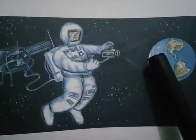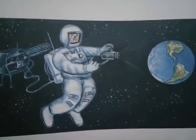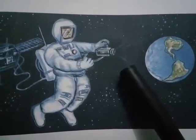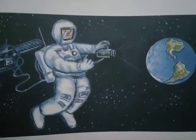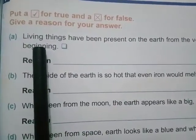We can also go round the earth and come back to the same place. Today, we can fly on an aeroplane and circle the earth in about two days. Now we will do the back exercise of chapter number 10.